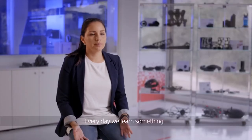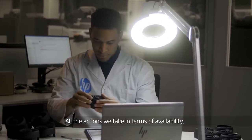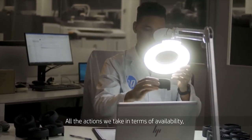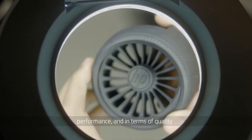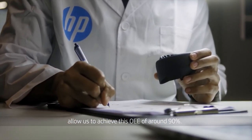Every day we learn something, every day we improve our processes here. All the actions we take in terms of availability, performance and quality allow us to achieve this OEE of around 90%.